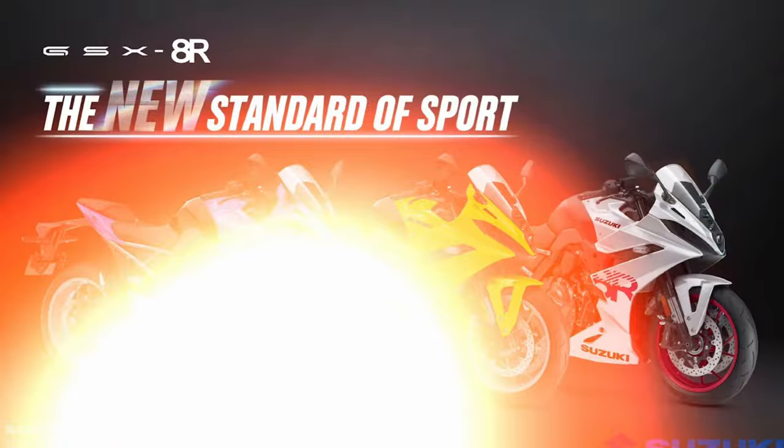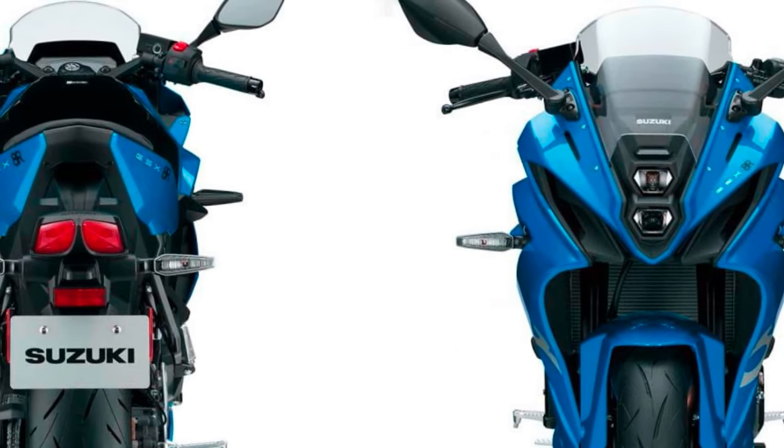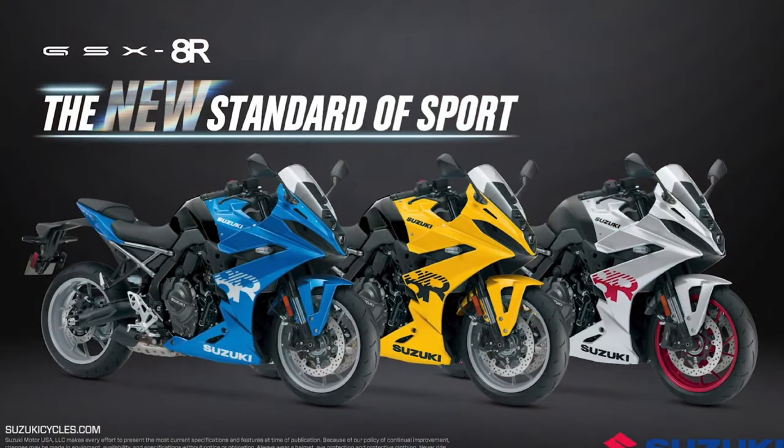Braking system: The braking system of the GSX-R8R is top-notch, featuring dual front discs and a single rear disc, all equipped with advanced ABS technology.